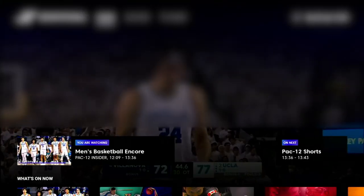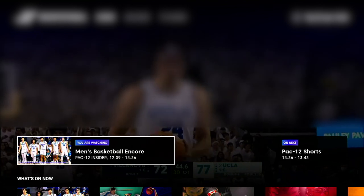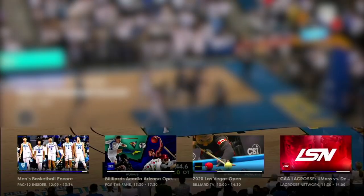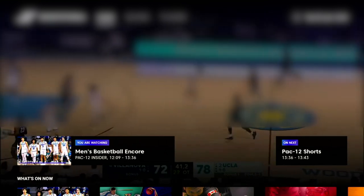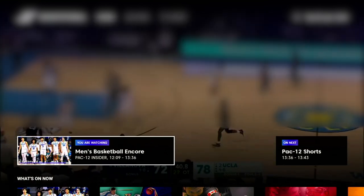As soon as you start up the app you're straight into the action and the first channel pops up. There's quite a lot of on-screen navigation available, but if you press the back button it all disappears. Pressing the select button will make it appear again. From here you can see what you're currently watching on this channel, which also includes a start and end time, and you also get a brief description of what's coming up next on this channel.